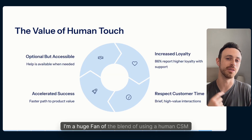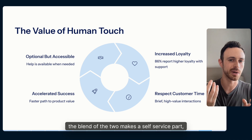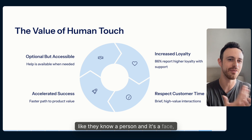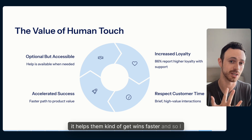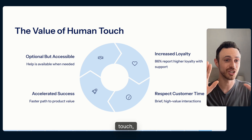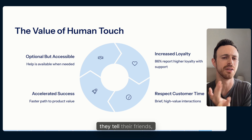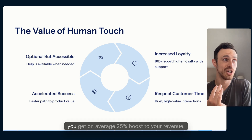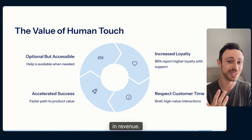I'm a huge fan of blending a human CSM with automations and self-service. The self-service part makes things super efficient, but the human touch builds trust and loyalty — customers feel like they know a person, it makes your company accessible, helps them understand the value, and gets them wins faster. If you put in a customer success function in your business, you get on average a 25% boost in revenue. If you're doing a million ARR, that's $250,000 a year. That's insane.